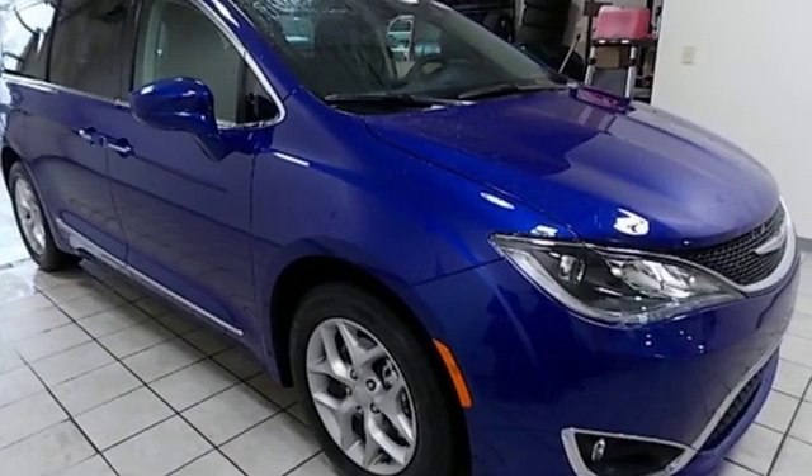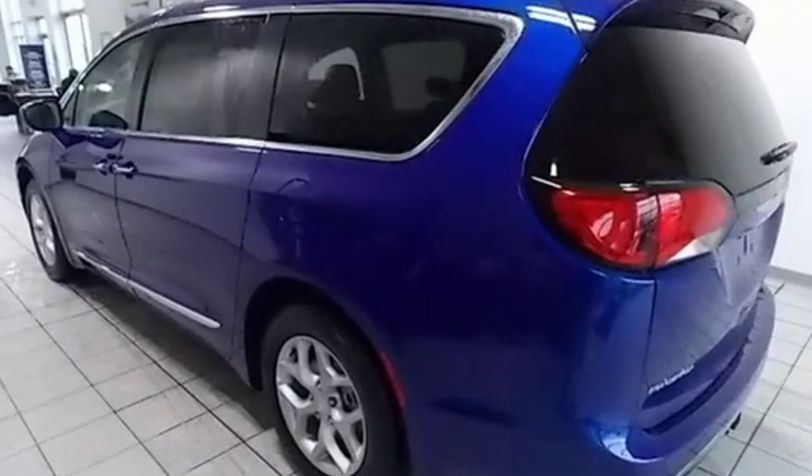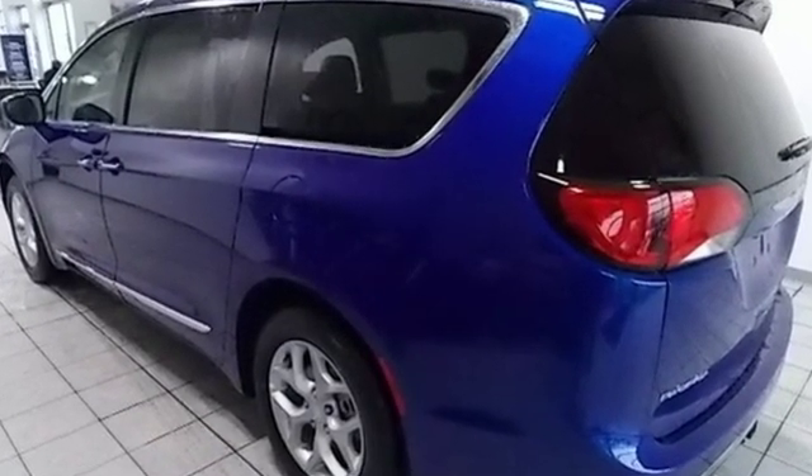Chrysler, where bold ideas merge with brilliant innovation. You'll never know until you try. Test drive it today.